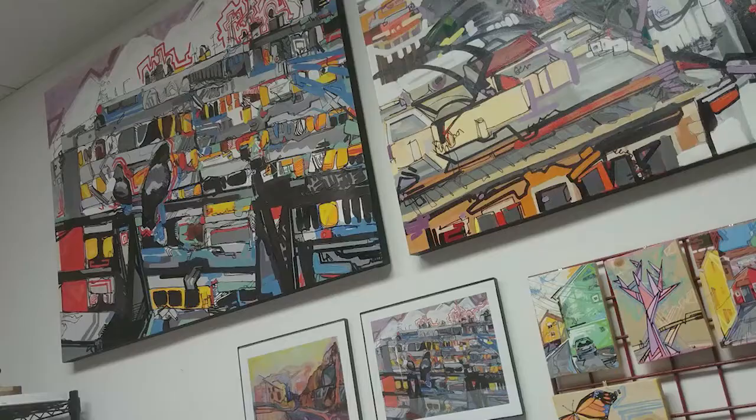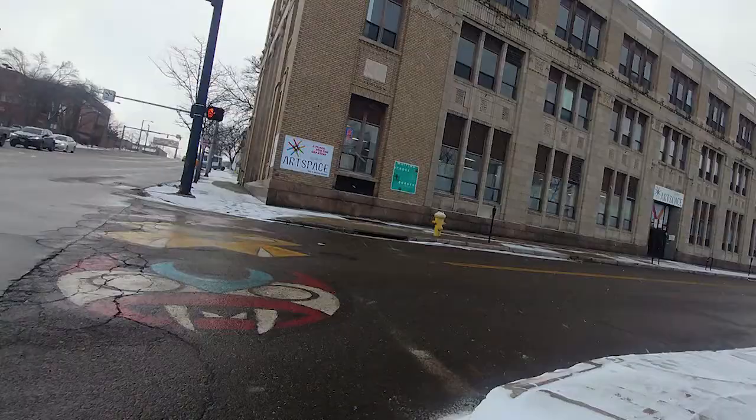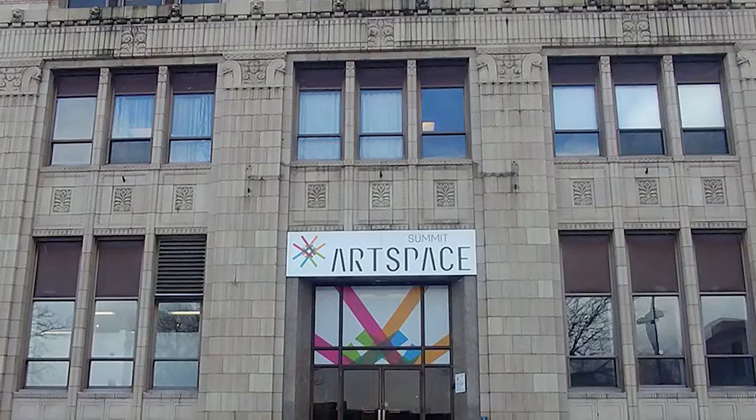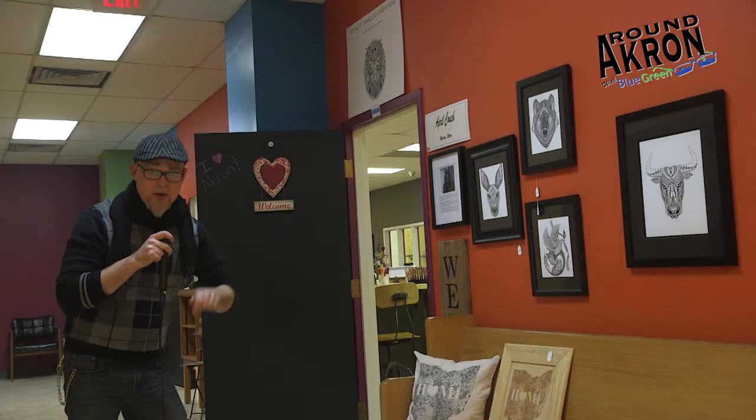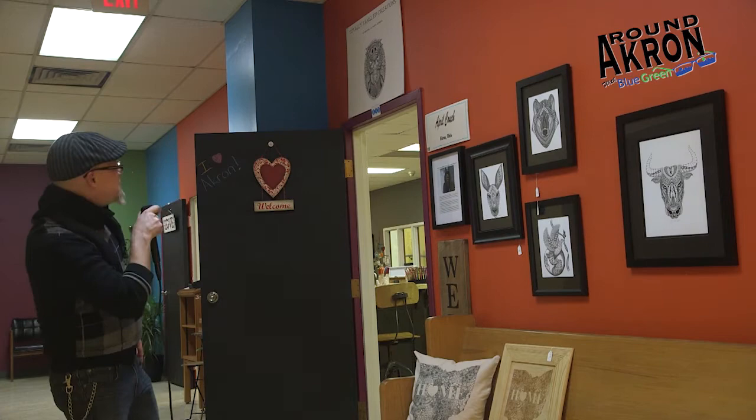It's also a home for theaters to put on plays, and throughout the year there are various art-related festivities and festivals going on at Summit Art Space. On the first Saturday of every month Summit Art Space is open to the public where you can see all the artists hard at work. All of this and more can be found at Summit Art Space. Next up we're here at the first floor talking to April Couch — an artist and entrepreneur that runs Totally Tangled Creations.